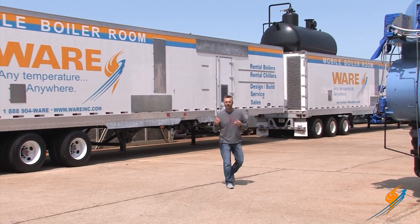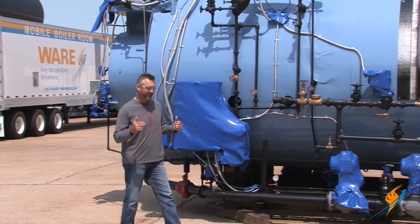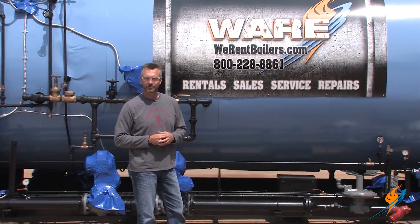In the boiler business we have water tube boilers and fire tube boilers, and many times while we're out we're hearing things like wet back and dry back. So today we're going to talk a little bit about the difference between the wet back and the dry back boiler.